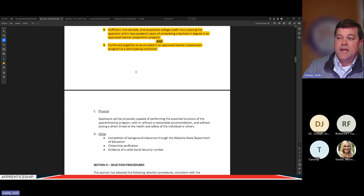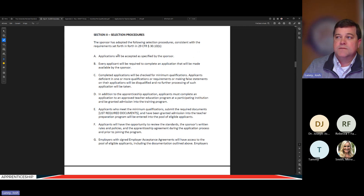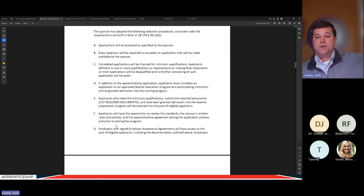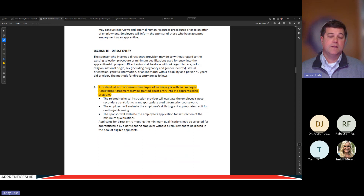The age requirement is a minimum of 18. Physical requirements are standard — able to do the job safely without putting anybody else at risk. For selection procedures, this program is not accepting off-the-street applications — we are only doing what we call direct entry. The only people who can get into the teacher apprenticeship program must be existing employees of the school system. This was an intentional decision made early in development among superintendents and principals, because so much state and local money is being invested into these apprentices.